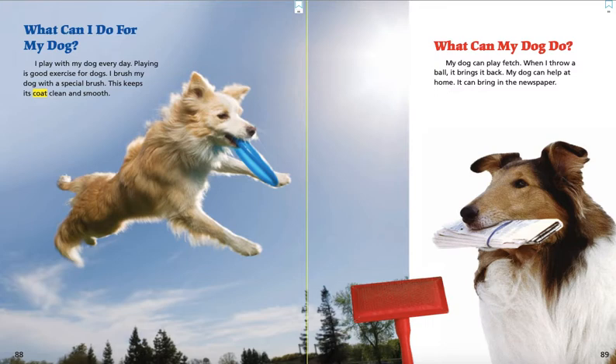What can my dog do? My dog can play fetch. When I throw a ball, it brings it back. My dog can help at home. It can bring in the newspaper.